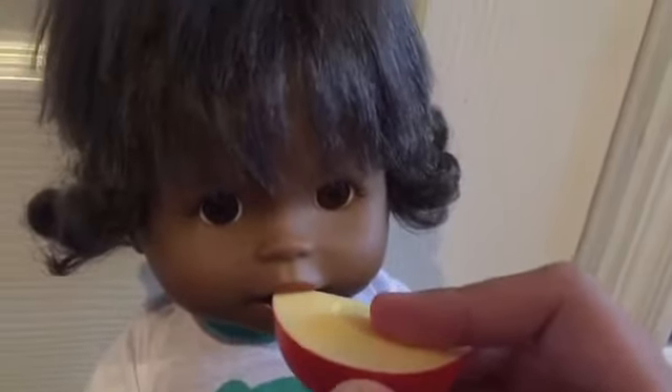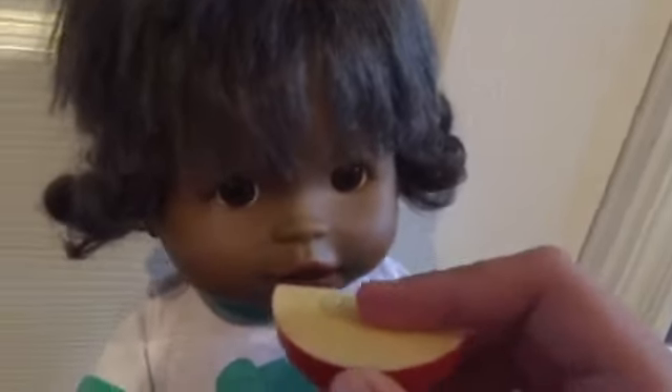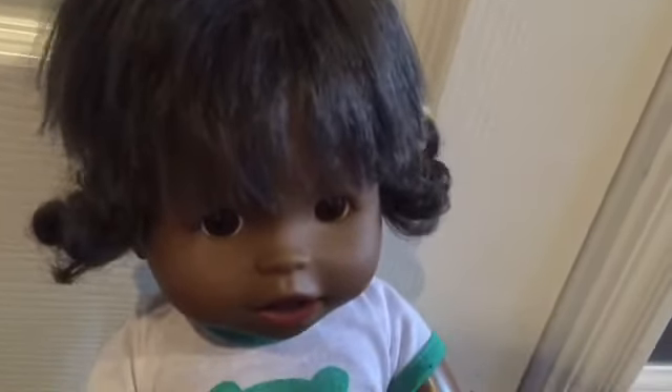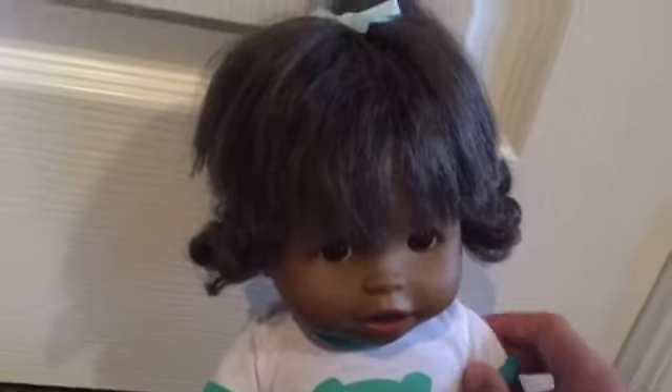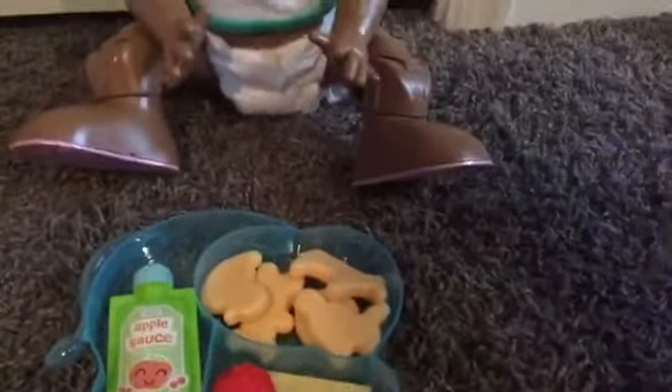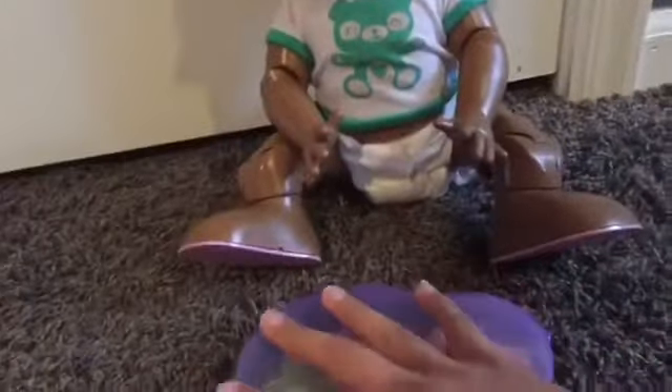Alright, here you go. Is that yummy? Now you want the strawberry? It looks like you like that, sweetie. And once your doll is done eating, you can close it up and it can carry on with you, or maybe you can put it in the diaper bag.